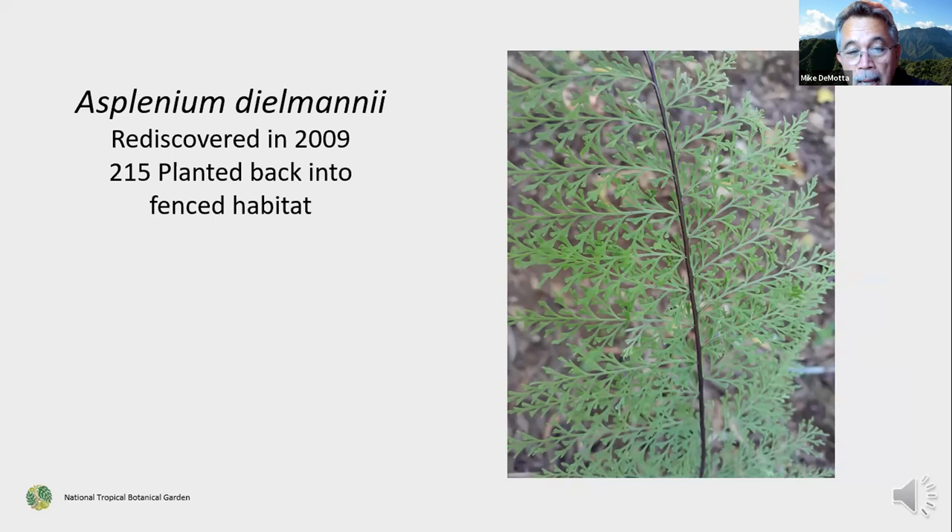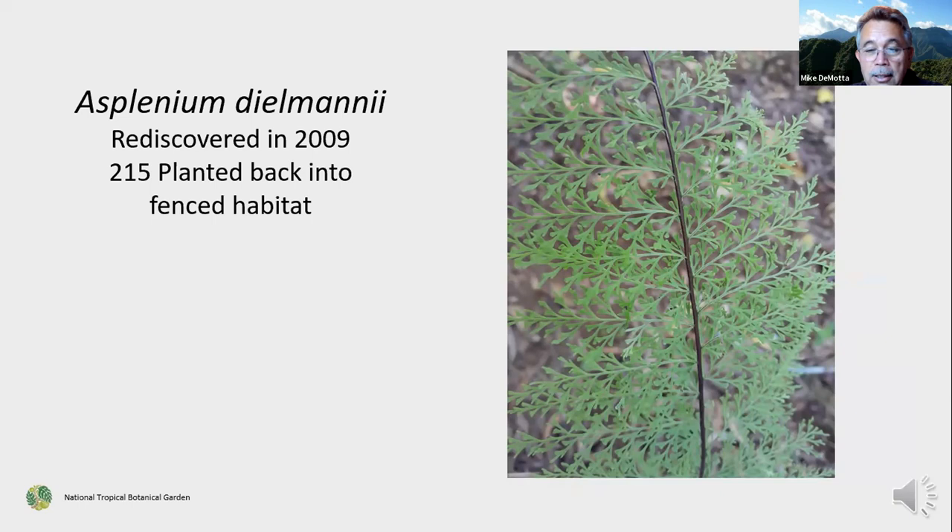Another example is Doryopteris — formerly Asplenium diomanii. I remember going to see the one plant that was known to exist on the entire island. That plant did eventually die; however, one of our field botanists, Ken Wood, rediscovered a small population the other side of Waimea Canyon. Spores were collected, handed off to Ruth, who planted them in her lab in Estonia and produced hundreds of plants. Those plants were sent back to Hawaii and outplanted in the original range of the plant that died.